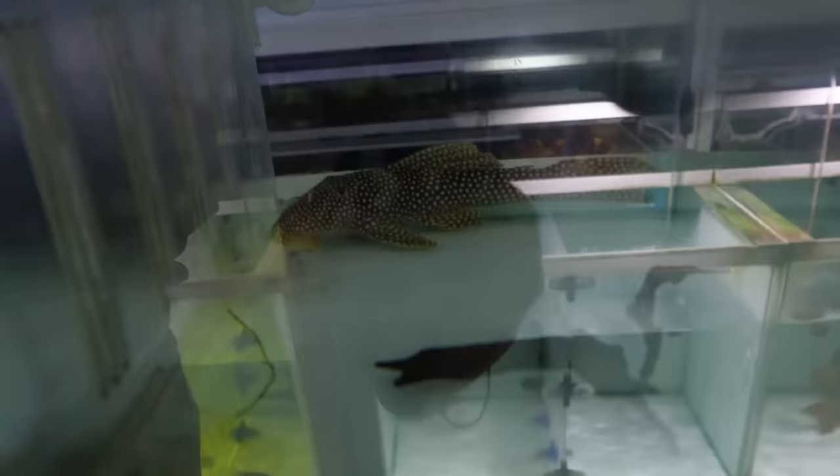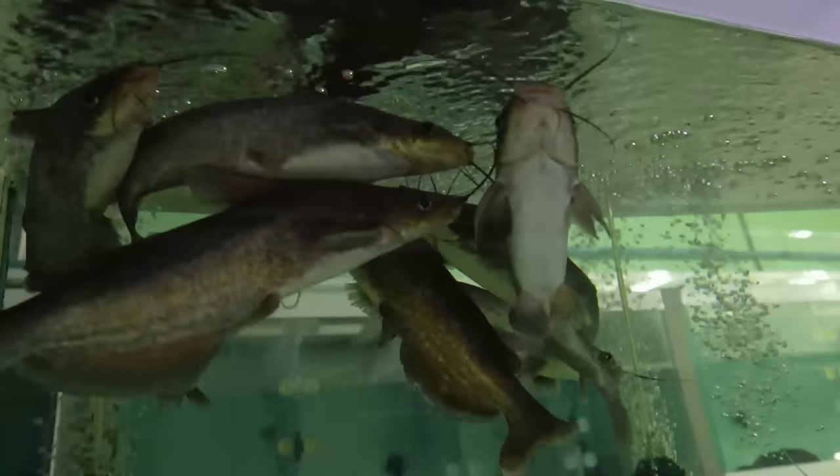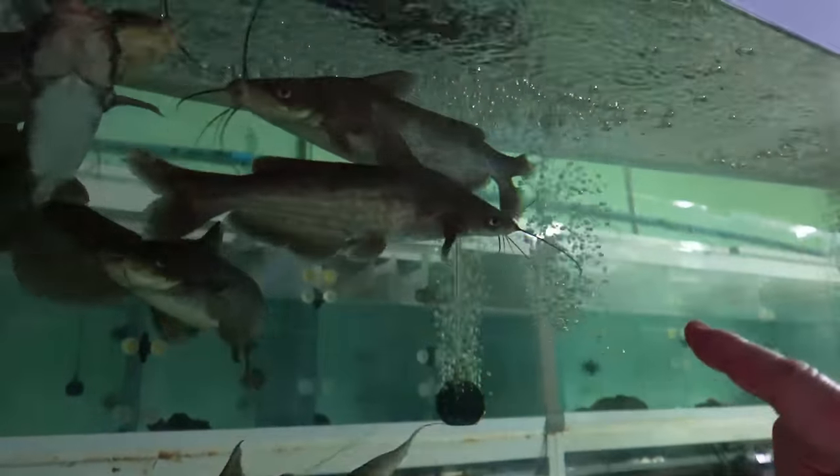This store right here specializes more — whoa, what is that? I think it's some type of native Thailand catfish. Look at your face — it looks like a giraffe nose on the face.